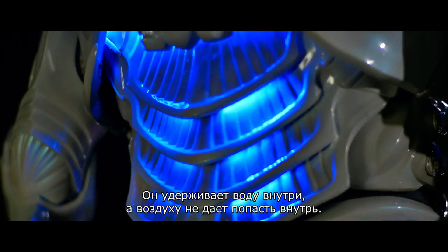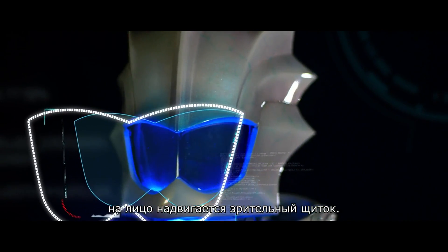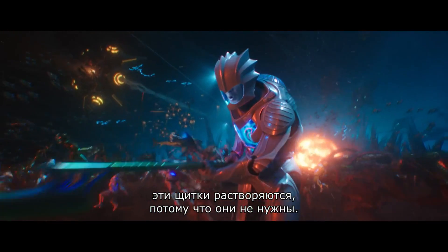The suit keeps the water inside, keeps the air out. Whenever they left the water, there's a visor that would move up into place. When you're underwater in their natural environment, their visors just sort of dissolve away, because they're not necessary.